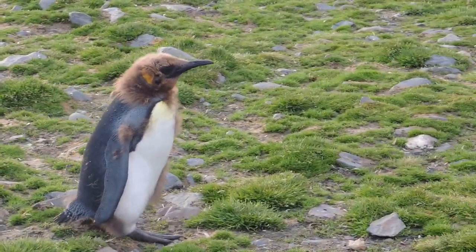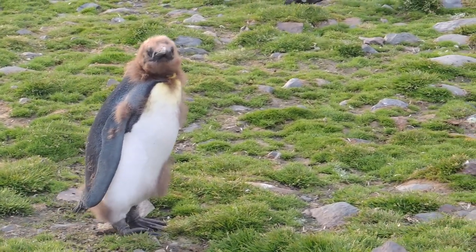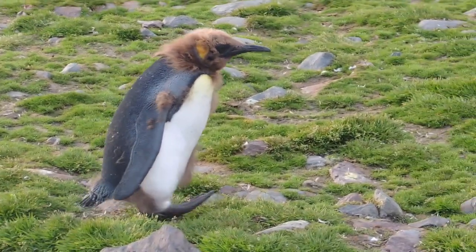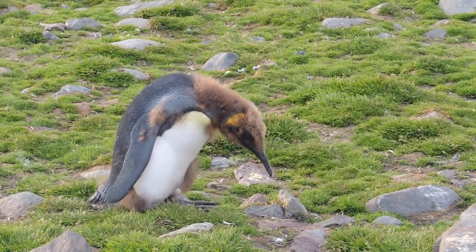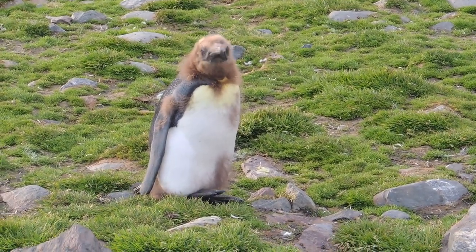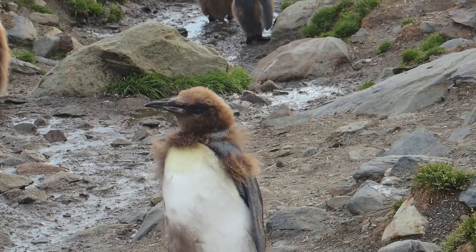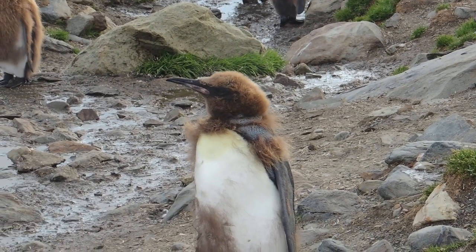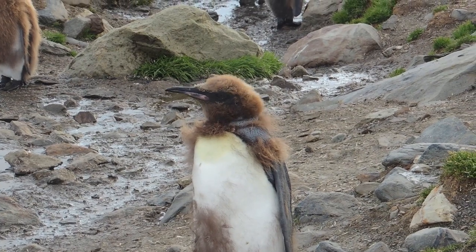Most bird species, especially those who fly, replace a few feathers at once so that they can still fly while molting. But because of the extreme conditions in which they live, king penguins must adopt a different approach. They perform what is called a catastrophic molt. They grow all of their new feathers at once, staying out of the water while doing it. The new feathers push out the old ones, and it usually takes two to four weeks. The king penguins who molt from their woolly first year plumage into their black and white second year plumage often produce strange and hilarious looking intermediate feather patterns.